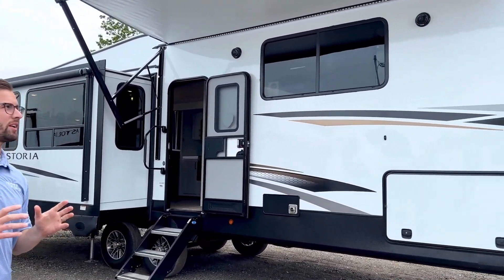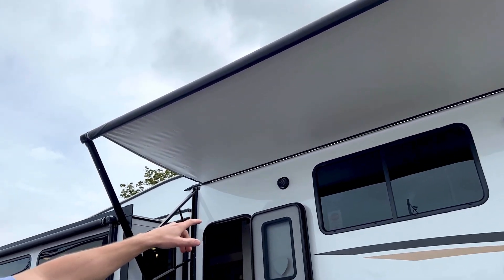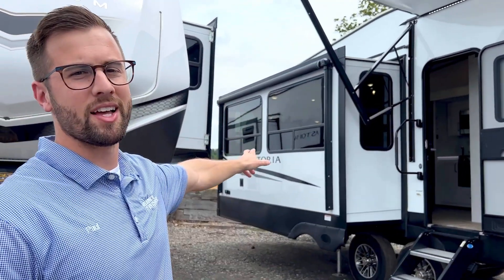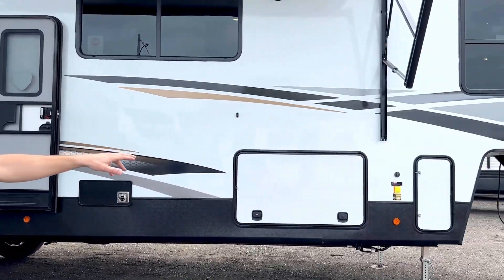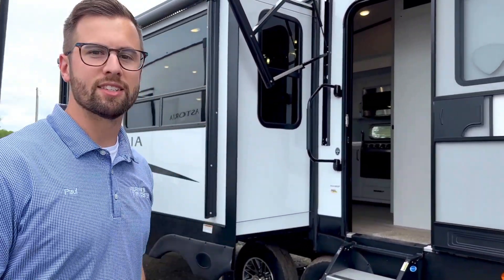That gives you a mid-bunk. You get a huge power awning with a really cool LED light and some speakers out here for nighttime parties. You do get another power awning on that slide out. Huge pass-through storage and plenty of storage space up front where the battery is as well. This one's about 11,300 pounds, but let's head inside.